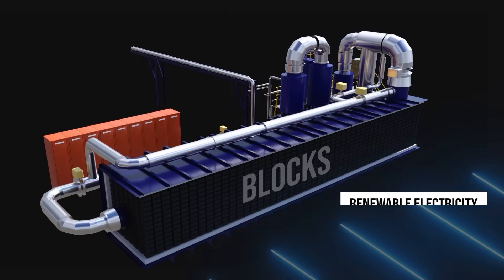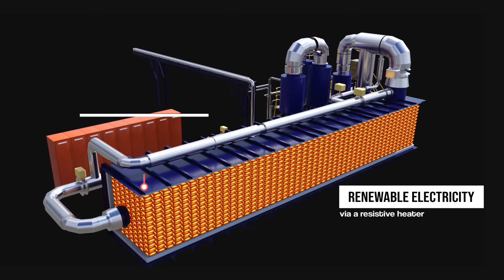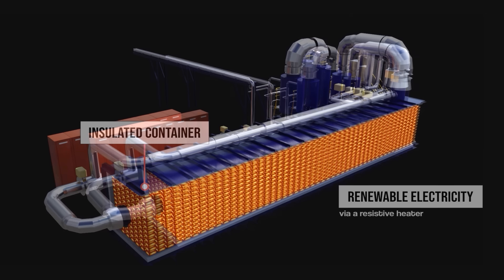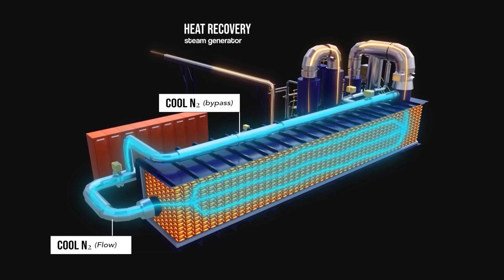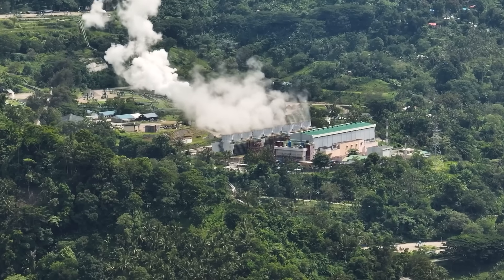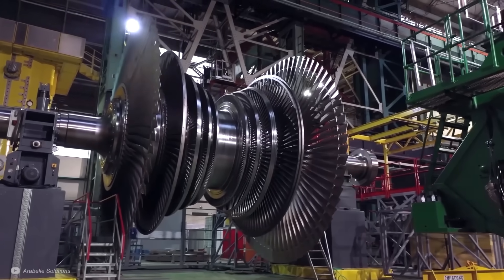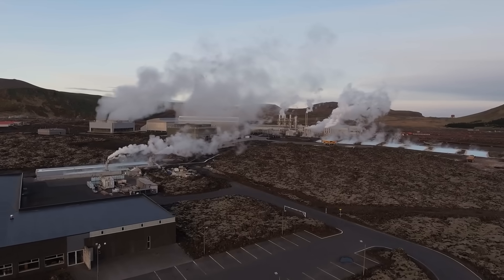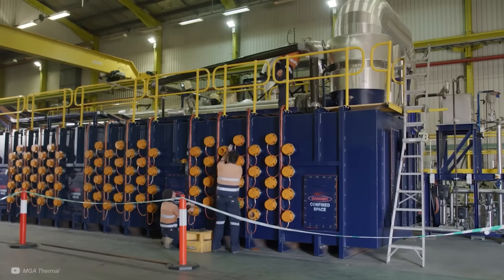The blocks are heated by renewable electricity via a resistive heater for the pilot plant, and the blocks are housed within an insulated container. To take heat out of the battery, nitrogen flows around the blocks and carries the heat to a heat-recovery steam generator. The hot steam this generates could be used for industrial heat, or in some cases to generate electricity through a steam turbine. It is also possible to use heat to heat up the thermal battery, for example if using geothermal or concentrated solar power, though this appears to be a less common method for MGA.